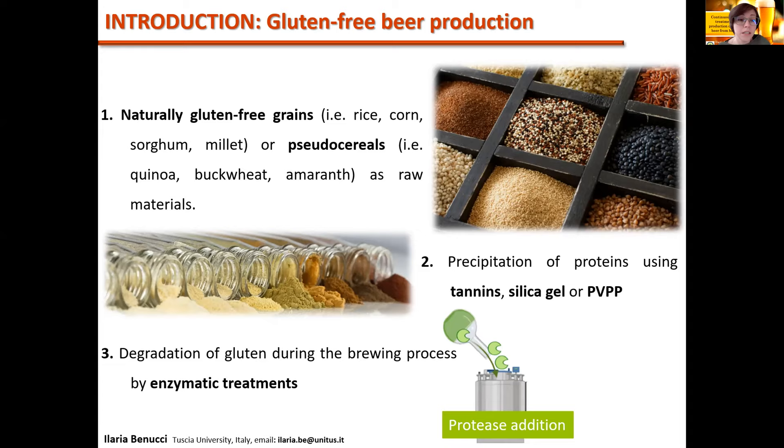In this context, the main strategies for producing gluten-free beer are: the use of naturally gluten-free grains such as rice, corn, sorghum and millet, or pseudo cereals such as quinoa, buckwheat and amaranth as raw materials; the precipitation of proteins using tannins, silica gel or PVPP; and finally, the degradation of gluten during the brewing process by the addition of enzymes such as protease.